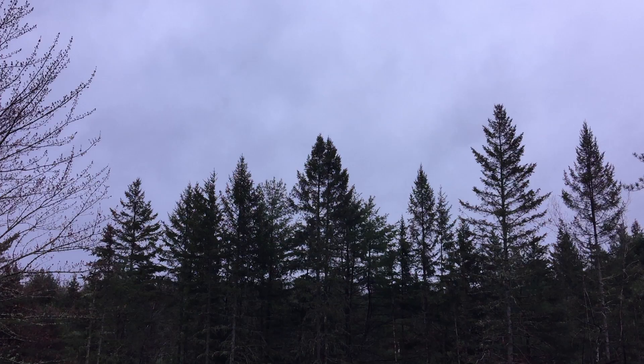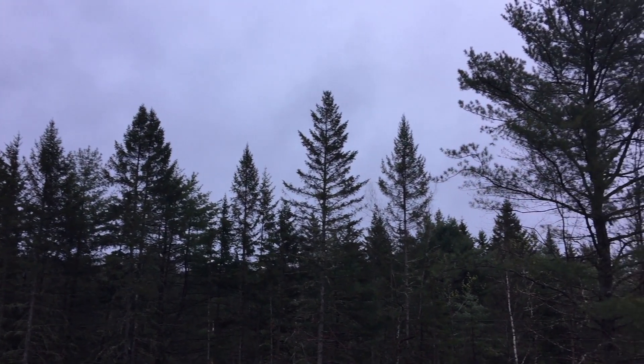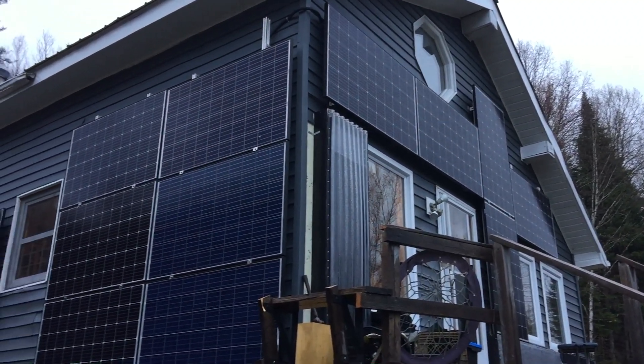Hi, I'm Drew and welcome to Solar Life. Today it's rainy and cloudy outside, and I thought I would focus this episode on what our off-grid solar house is like on a rainy, cloudy, snowy, or otherwise dark day. Essentially, they're all the same.